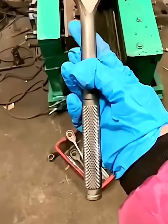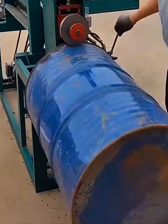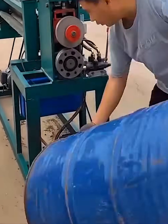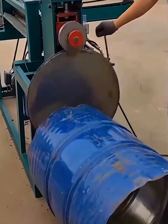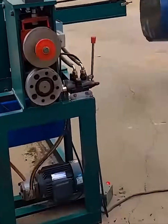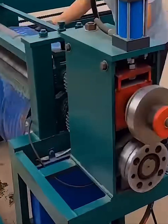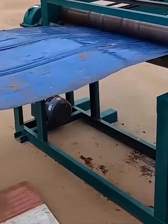What do you do with an old metal drum? Flatten it, of course. This incredible machine takes a dented bulky barrel and unzips it with a single clean cut, then effortlessly flattens the metal into a smooth sheet. It's a perfect example of recycling made easy and incredibly satisfying. Nothing goes to waste.